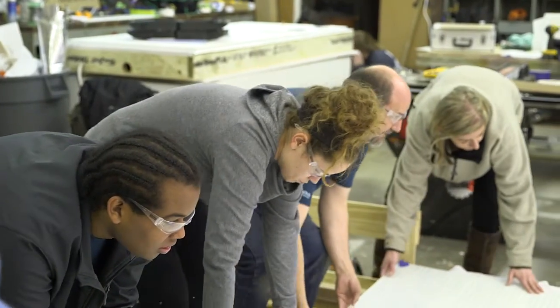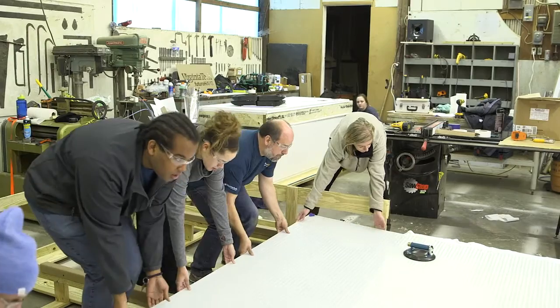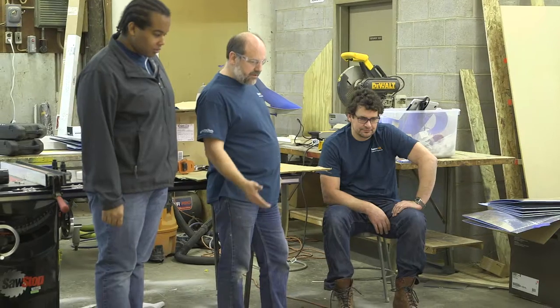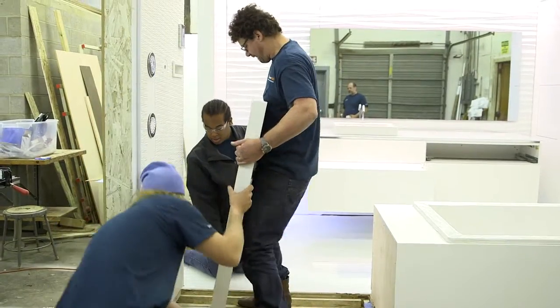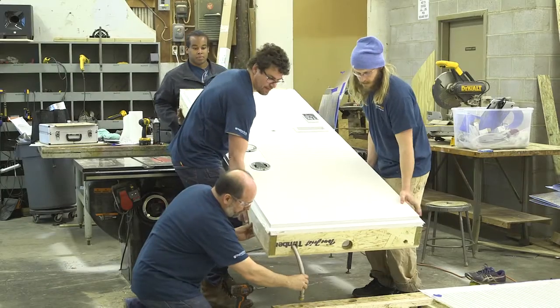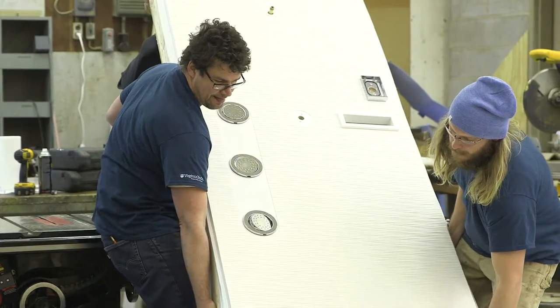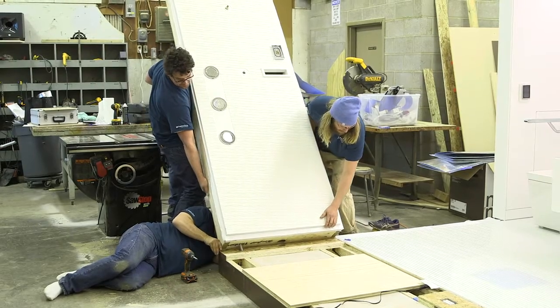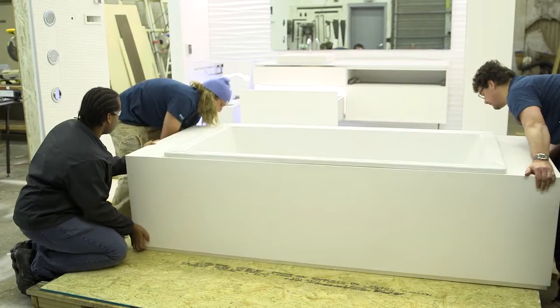Students play the critical role in this project, especially getting students engaged in building and getting our students of architecture engaged with other disciplines. A project like this really brings these students together to work on real-world problems. It's really valuable for their education to be exposed to building a prototype like this, and this is a highly complex prototype.